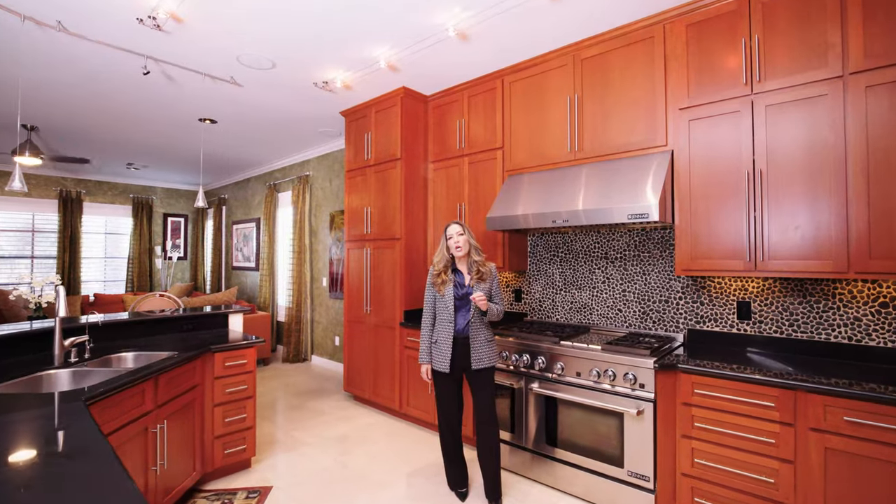The kitchen includes a curated collection of high-end appliances, plus an adjacent bar area with sub-zero wine storage.